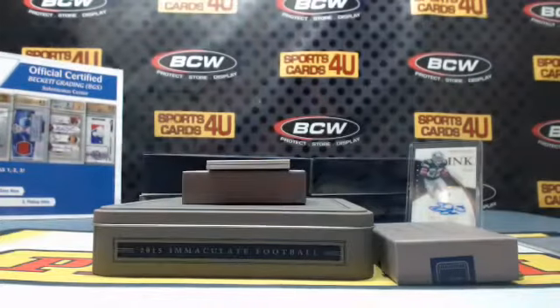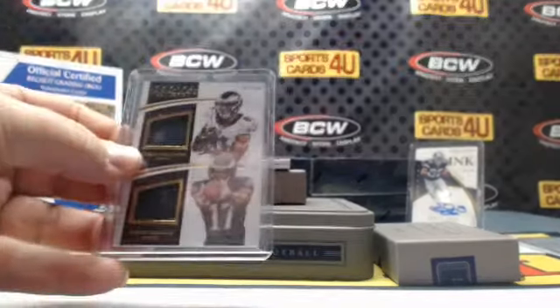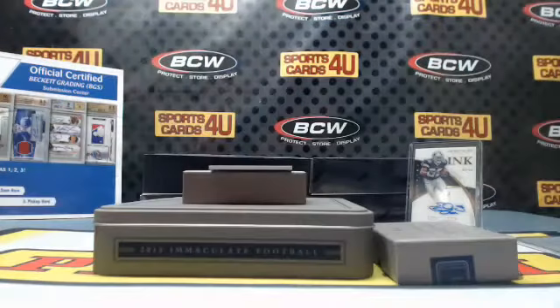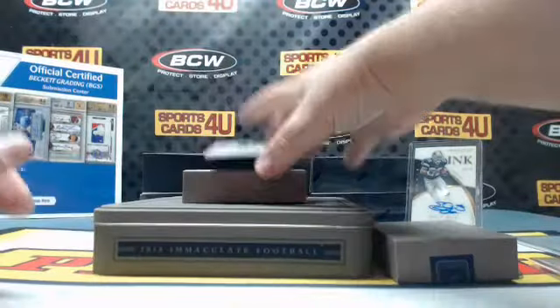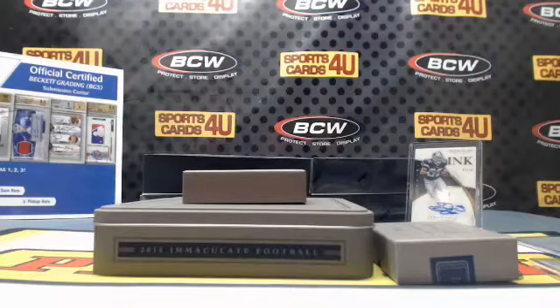61 out of 99 for the Eagles dual jersey: Jordan Matthews and Nelson Aguilar. Rookie autograph 81 out of 99 for the Giants: Landon Collins, card number 123. Two out of 25 rookie two-color patch autograph for the Green Bay Packers: Ty Montgomery, card number 139.